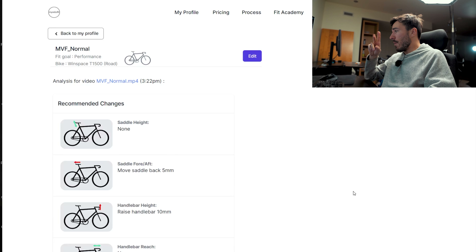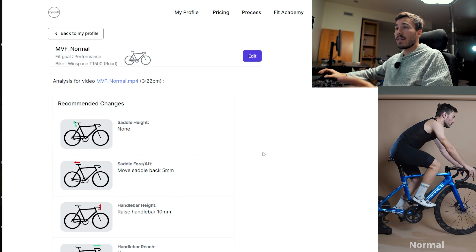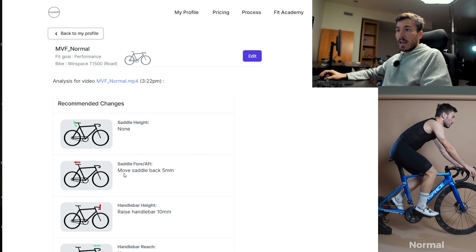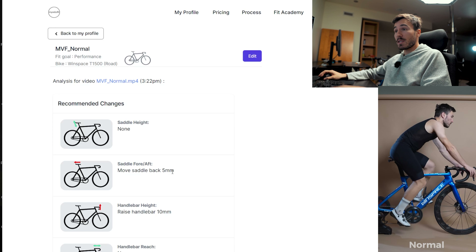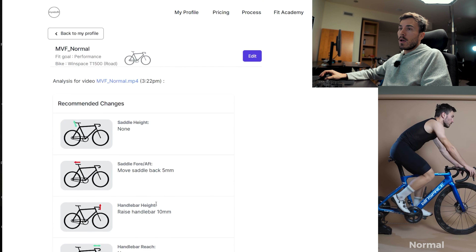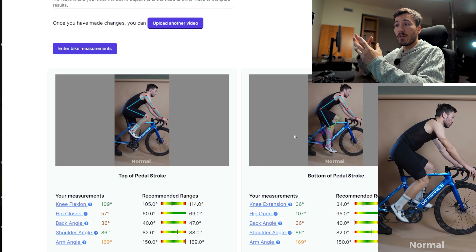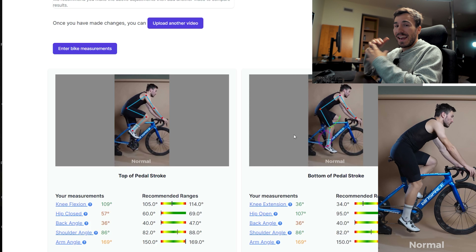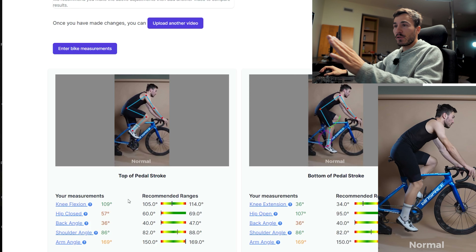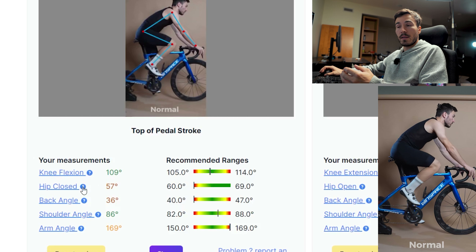About a minute later, let's see the results. Right away we are greeted with some recommendations — my saddle height is perfect. Looking at the saddle fore and aft, it recommends me to move it back by five millimeters, and also recommends raising my handlebar by 10. The reach is good and there are no additional notes. So I will definitely test this out. Moving down, that's where there are more advanced specifications on your fitting. What I love about MyVeloFit is that they break down every single angle. Looking at the first one, the top of the pedal stroke, we see your angle ranges that are good or bad. For the knee flexion, my knee is right in the middle — that's great.